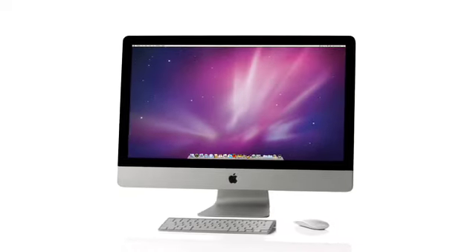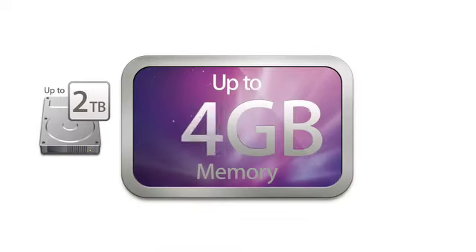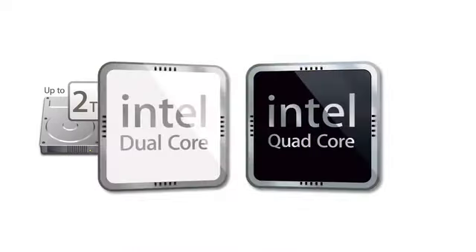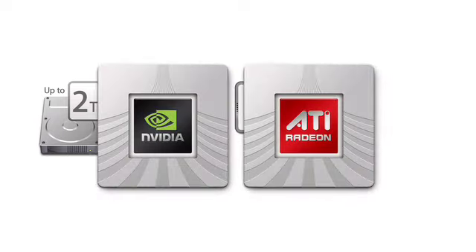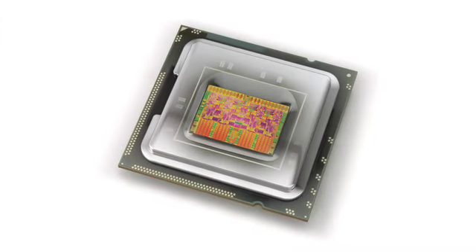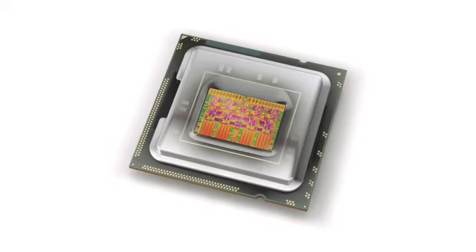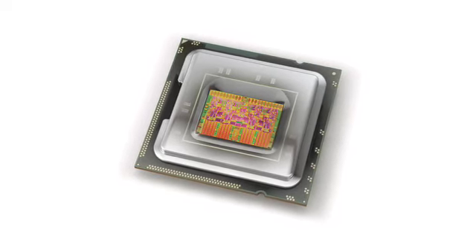Outwardly, you can see differences between our new iMac and previous generations, but inside it's really radically new — storage, memory, new CPUs, new graphics processors. Everything's better and faster in this new iMac. The 27-inch computer with the new quad-core Halem processor is a real workhorse. Those are workstation-class technologies really built into a consumer computer.